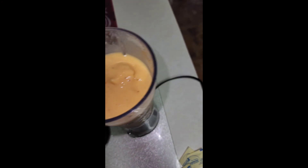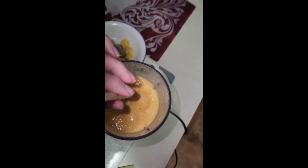Voila! And there's your Tropical Smoothie. Great for inflammation, great for weight loss. Enjoy.